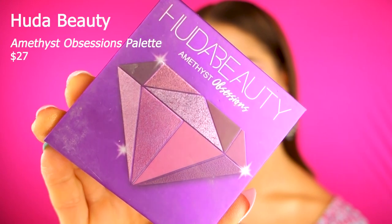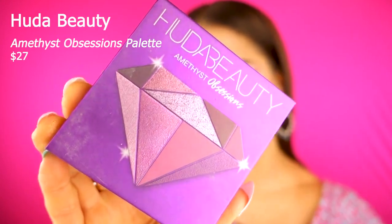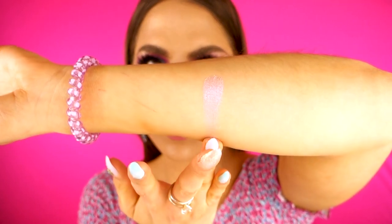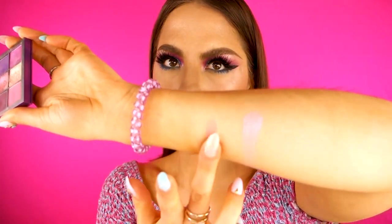The next eyeshadow palette is the Huda Beauty Amethyst Obsessions palette. I got this for Christmas from a lovely friend. These shades are unlike anything I have in my collection — these shimmer shades are so cool. I'm gonna swatch it. I don't know if the swatch is doing it justice, but these are just so creamy and they're so blendable. Purple eyeshadow looks so good with brown eyes.